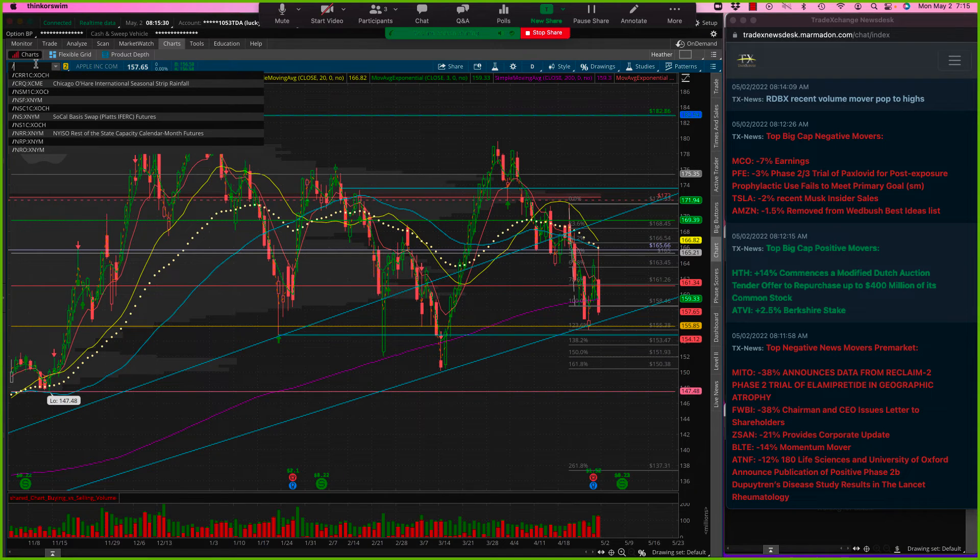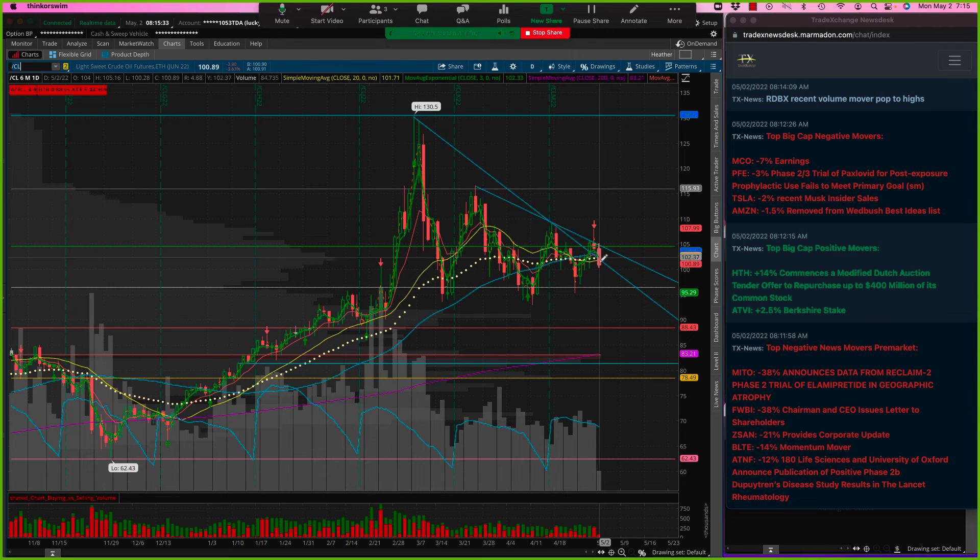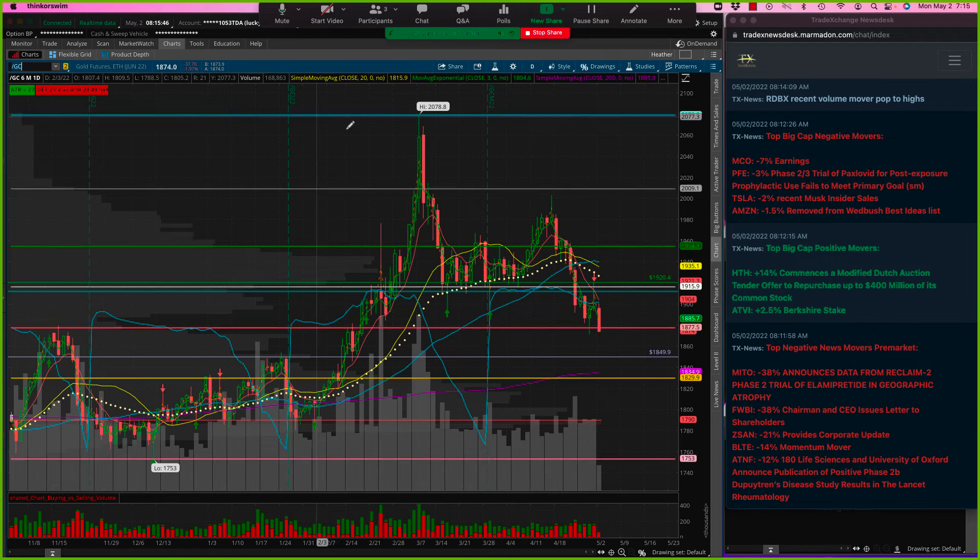We have oil moving back down but still in quite a chop area. This kind of interests me — there's a sort of W pattern going on here. So I'm going to keep an eye on oil and of course the geopolitical news — the Russia-Ukraine situation. We're seeing gold give up a lot of those gains, but again kind of in a little chop zone, watching to see if we end up moving more to a flight to safety and a more downside move in the market.